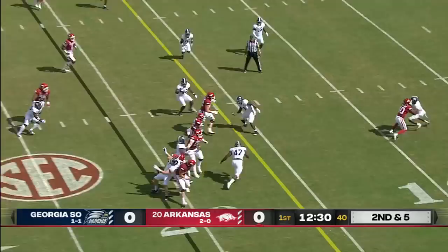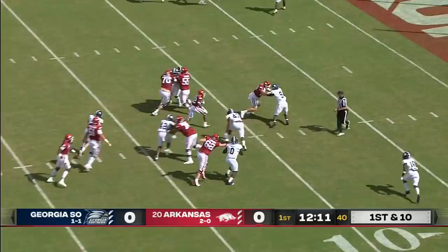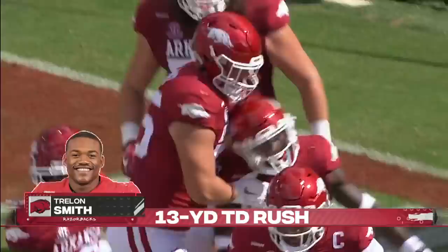Second down and five. Here's Smith. Leaves to the 15, falls forward down to the 13 — that's good enough for a first down, a nine-yard pickup. Another handoff to Smith, huge hole. He will scoot into the end zone. Thirteen-yard touchdown run for Smith, his third rushing touchdown of the season.